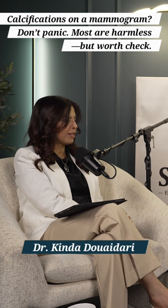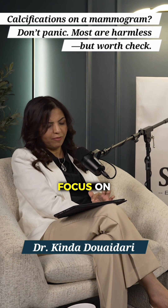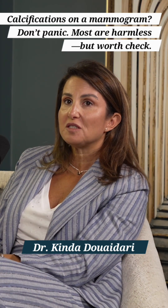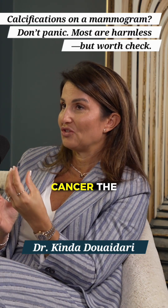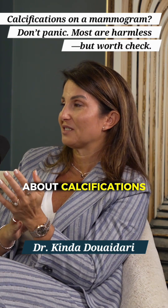So now, microcalcifications. Mammograms have a lot of such reports. Why do we focus on microcalcifications? We focus on microcalcifications because they are the early detection of DCIS, which is the cancer. The pre-cancer stuff is all about calcifications, actually.